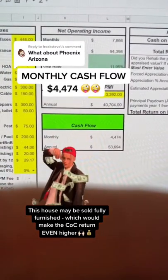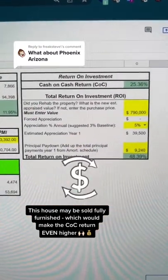Which gives us a cashflow of $4,474 a month and a cash-on-cash return of 25%. Drop in the comments where you want me to evaluate next.